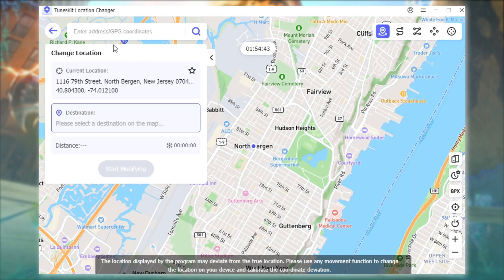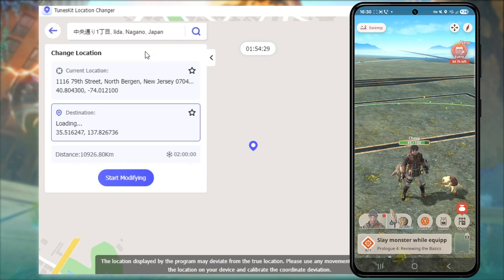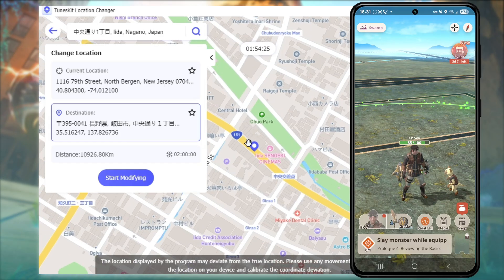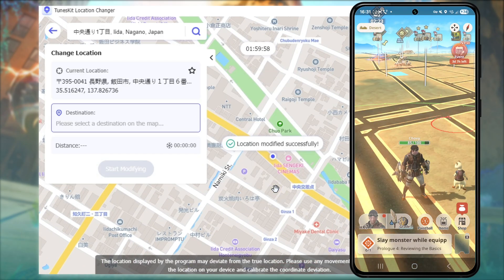Now you'll see the map interface. Simply click anywhere on the map to view detailed location info on the left side. You can also type a destination in the search bar, like Tokyo, Japan, or any monster hotspot, and hit Start Modifying. Instantly, your GPS location jumps to Tokyo.